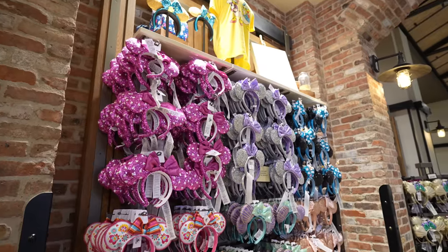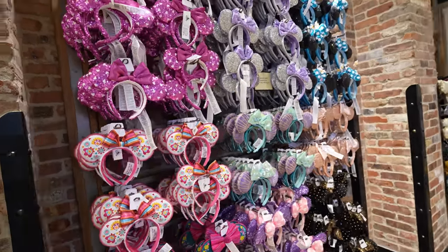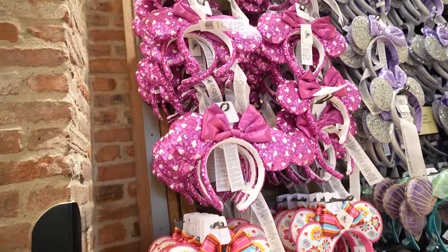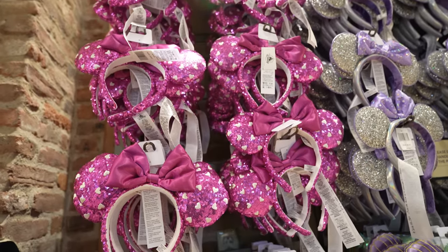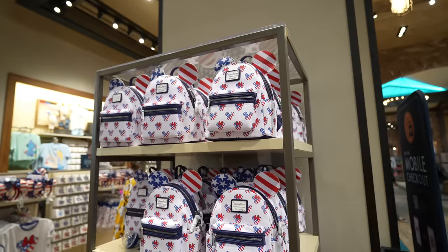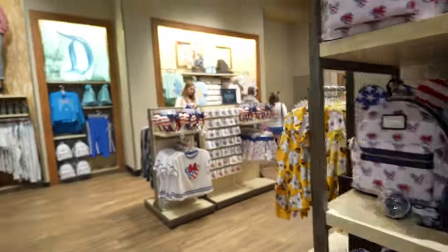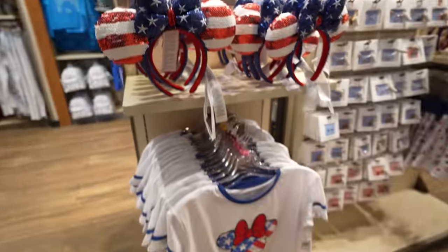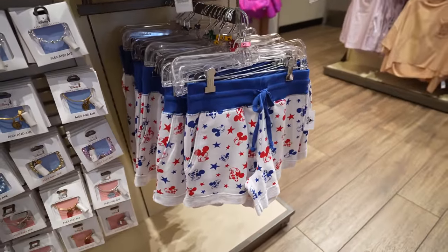Just like every visit I'm going to show you guys the ear walls. Here's a look at the ear wall near the entrance — the two latest ears are the Mexico ones. These are not new but they're newly restocked — they have the Valentine's Day heart ears. They also have all the Americana merchandise over here in the women's department — they have the Loungefly bag, the ears, a cropped shirt with Minnie on it, and the Mickey-Minnie shorts.